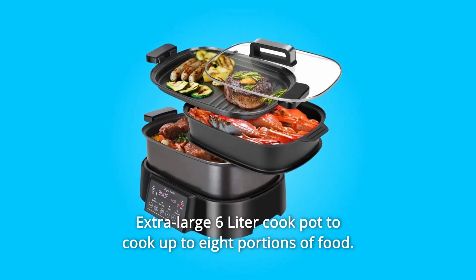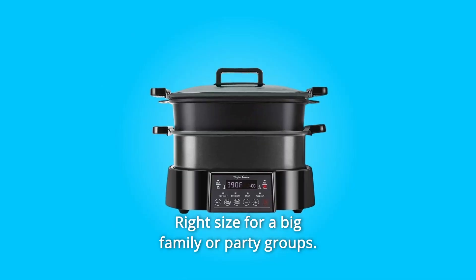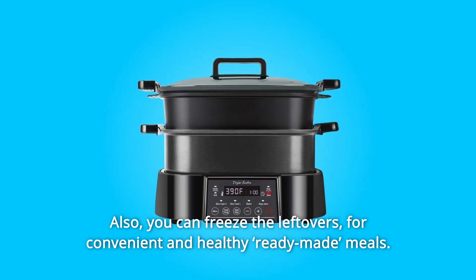Number 3: Extra large 6-liter cook pot to cook up to 8 portions of food — right size for a big family or party groups. Also, you can freeze the leftovers for convenient and healthy ready-made meals.